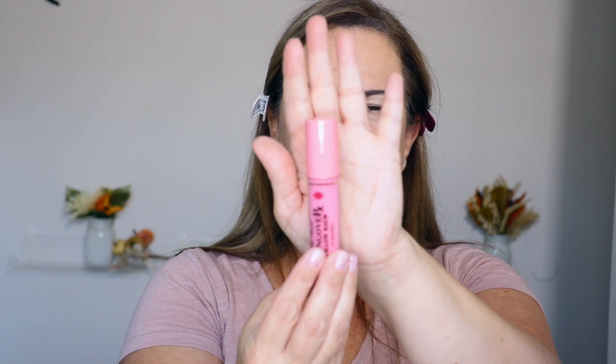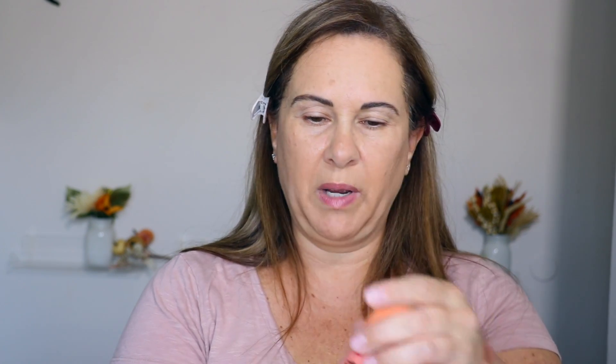Speaking of glosses, I also picked up these Two Faced Hangover Pillow Bombs. I got three of them. This one is in 'In The Clear.' Then I got Watermelon Kiss — oh, now this is what I thought the Kaja would look like! And I also picked up Mango Kiss — oh my gosh, that is so friggin' pretty! So nice.